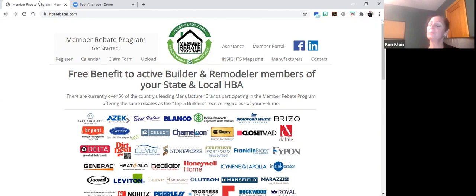Once you register, we'll provide you with regular updates on what the Member Rebate Program has going on and anything new, and keep you updated with reminders to deadline dates for claiming as well as your status when you can anticipate seeing your rebate check arriving. There are currently over 50 participating manufacturers, and this provides the same rebate to all members that these manufacturers provide to the top five national builders.